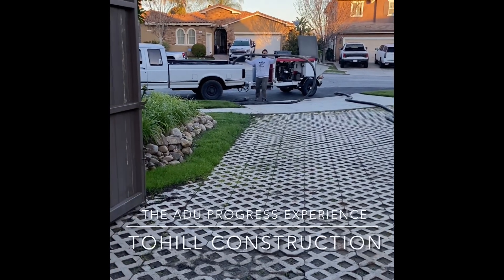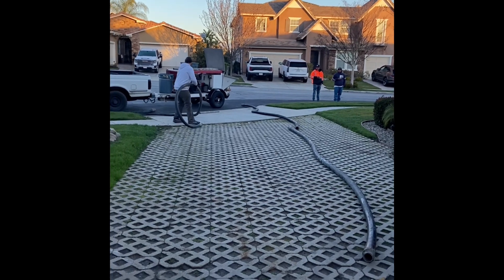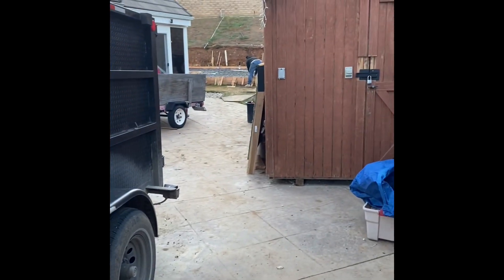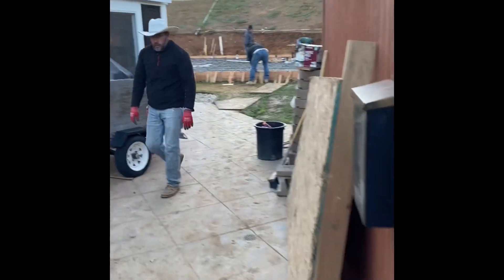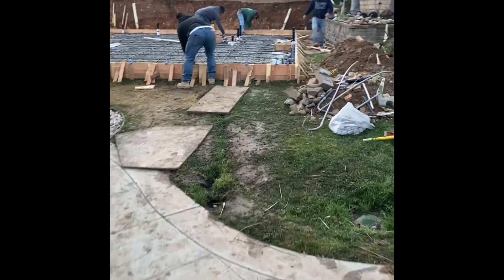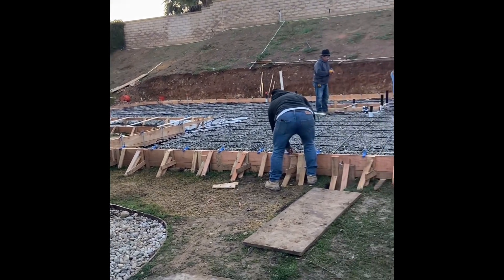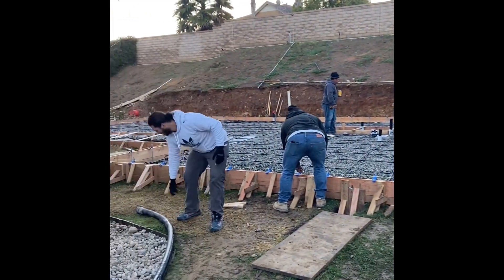Good morning everybody. Today is the morning of the pour. The pumper is just getting set up with the hose, and here's where we're going to be pumping the concrete to. As you've seen in previous videos, my men are already here — it's 6:30 and the guys are already on the job. I'm very lucky; I've got the main finisher of the crews that I normally hire here today. They're getting strung out right now.